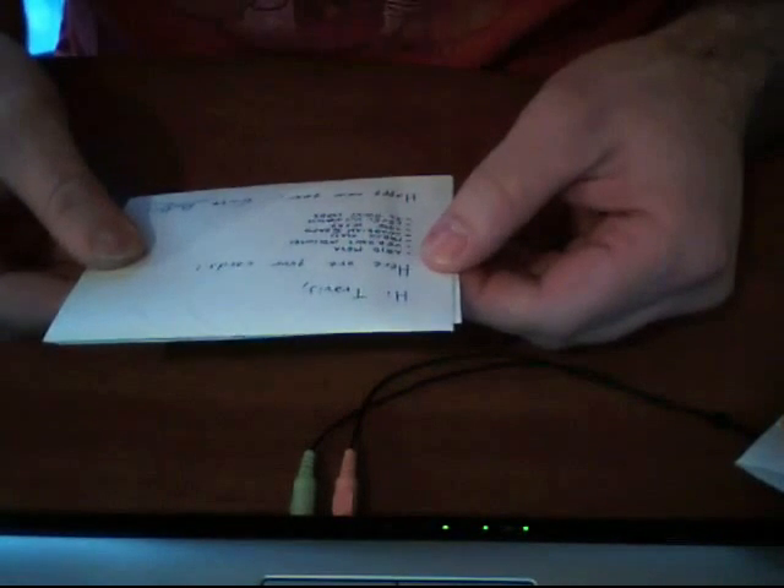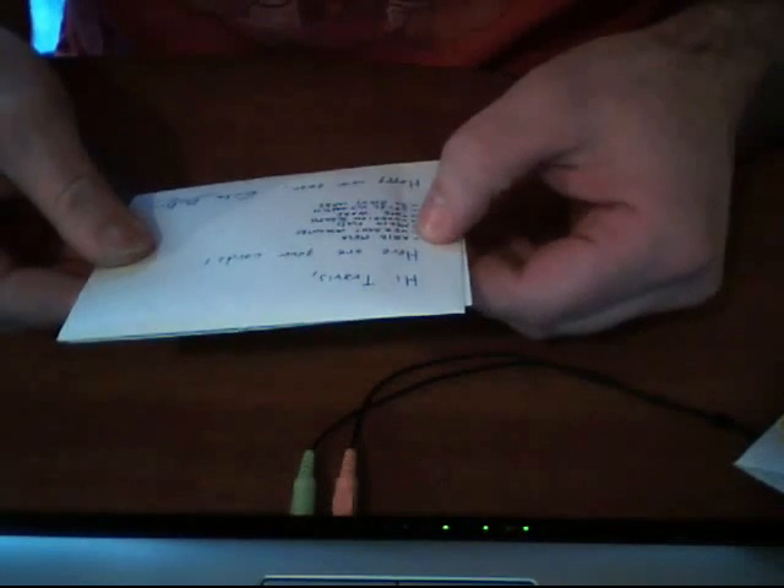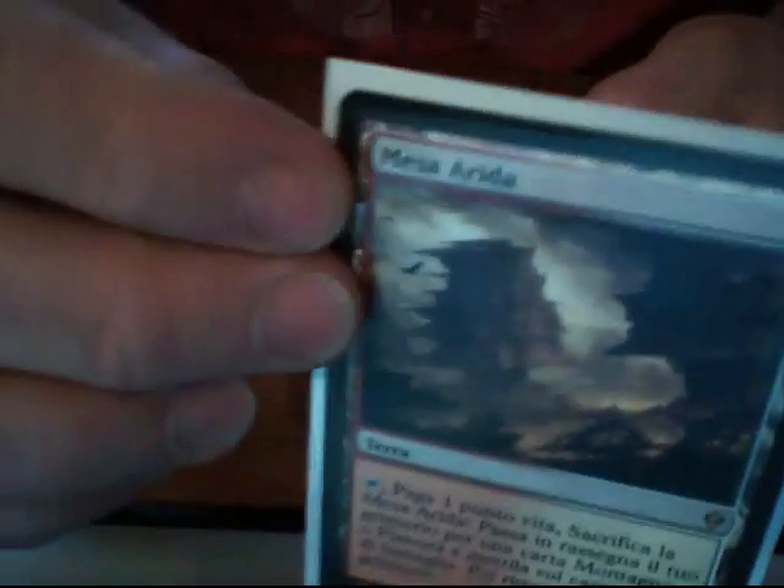All the way from Italy — got some kind of a guaranteed delivery slip here, all in Italian. Go ahead and carefully open this up. Nicely packaged. Here are your cards — happy new year, Eric! It's another envelope, very nicely packaged. All in Italian. Arid Mesa!